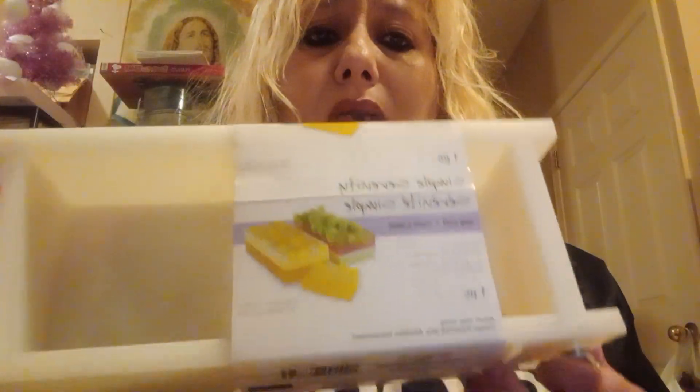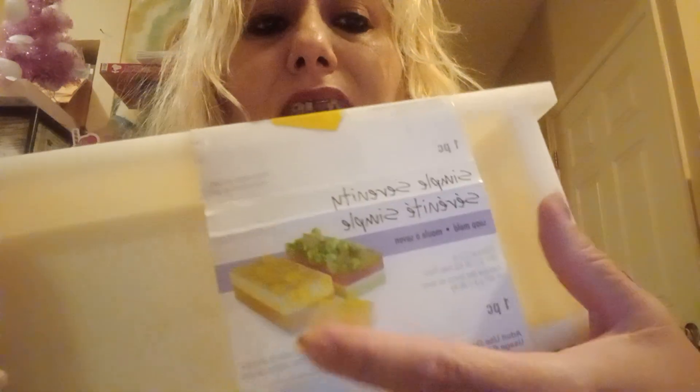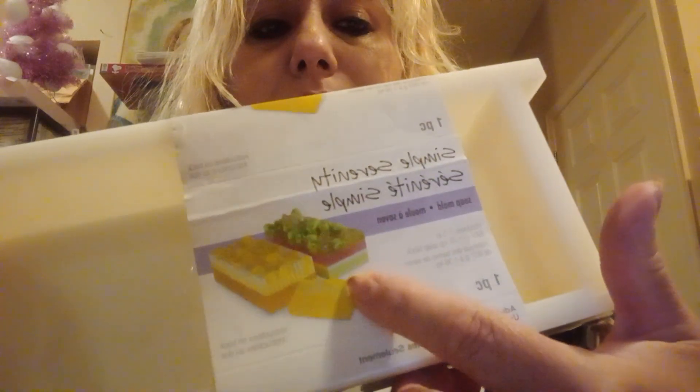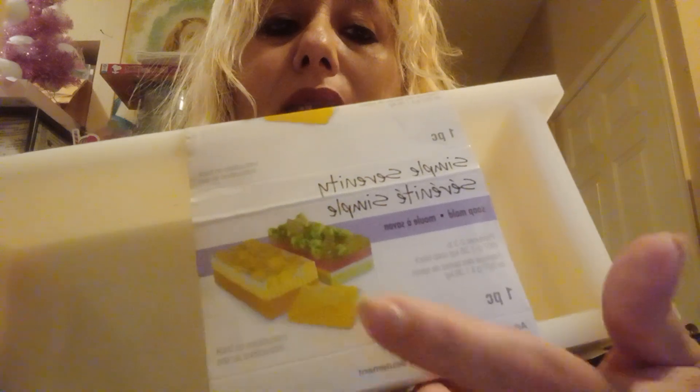Then I got this for my daughter — I'm gonna give it to her tomorrow. These are to make soaps. She makes soaps and they're very organic and stuff like that. I found it at Savers and I think this was $5.49, and I'm gonna give this to one of my daughters.